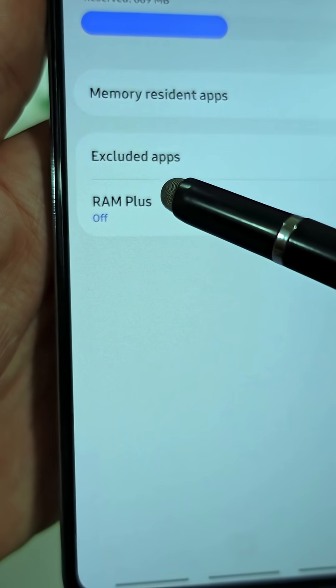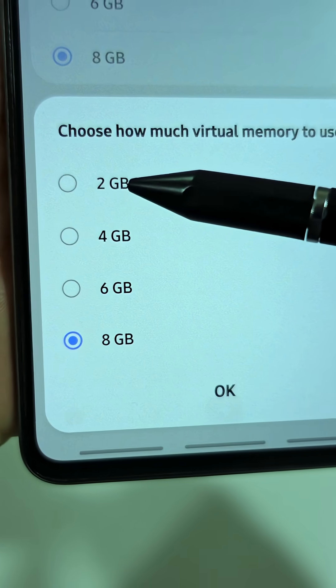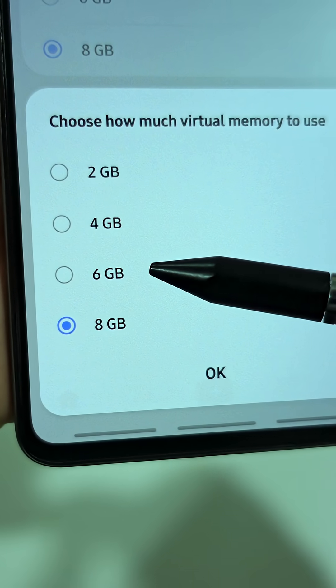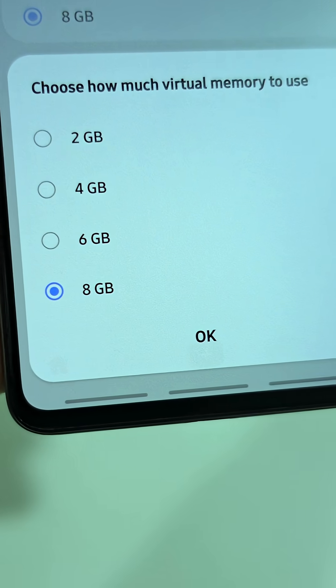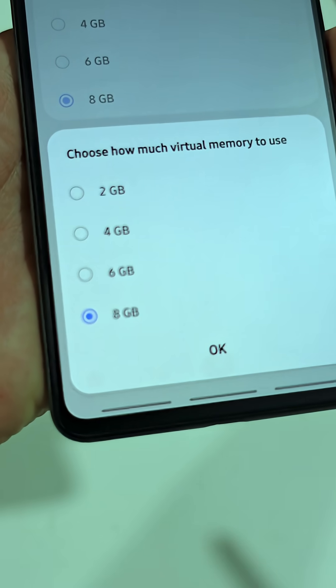Now look for something called RAM Plus. When you open it, you'll see options like 2, 4, 6, and 8GB. Pick the amount you want. If you have good storage space, I'd say go for the higher option.